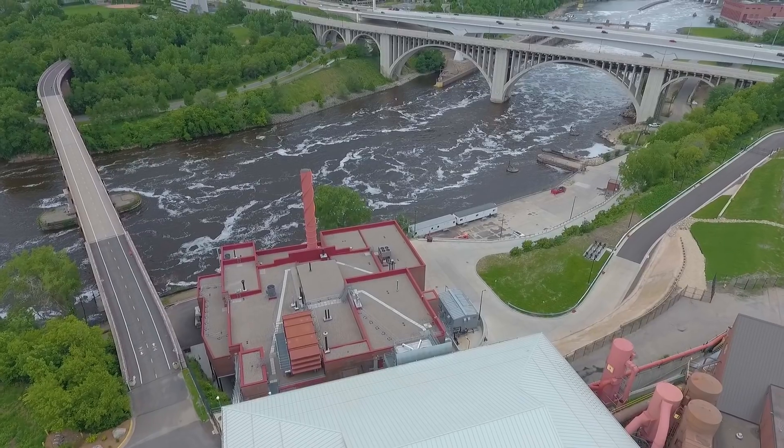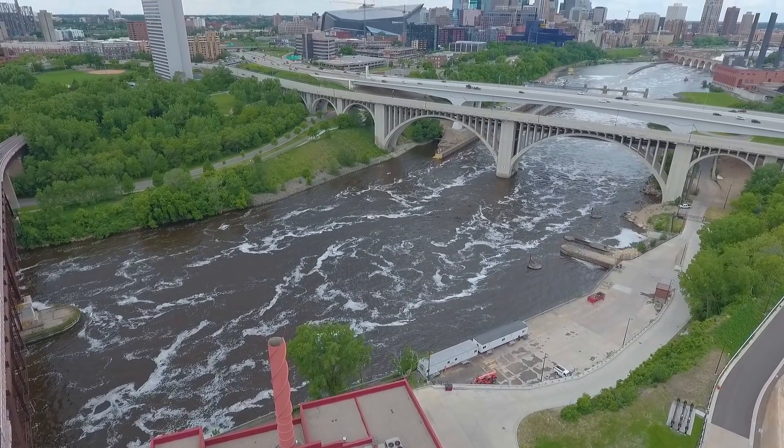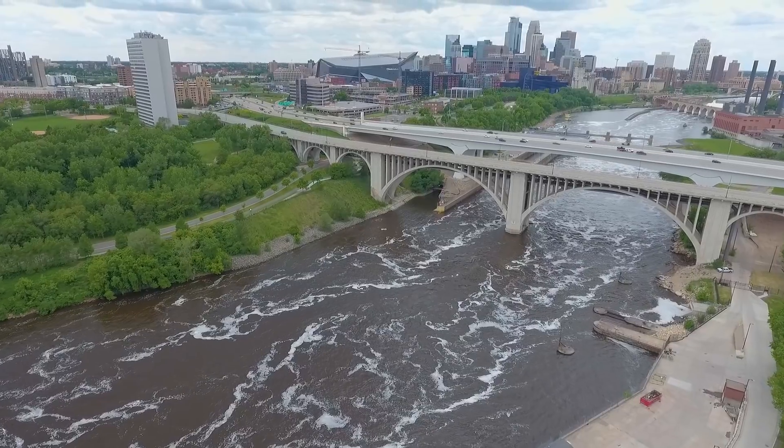I'm very proud of my involvement in this project. This is going to be something that benefits the entire Minneapolis community for many, many years to come, and just knowing that I had a part to play in bringing that to life is very rewarding. This plant is no longer a glimpse of the University of Minnesota's past — it's now a glimpse into a more sustainable future for them, and I feel so honored to have been part of that.